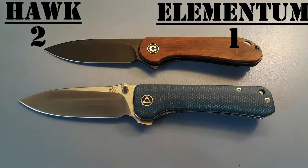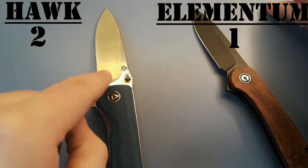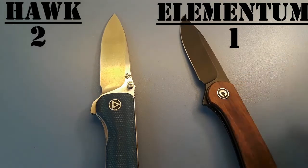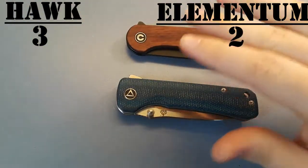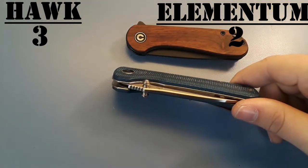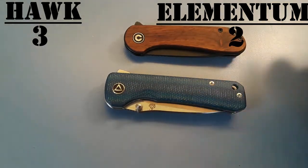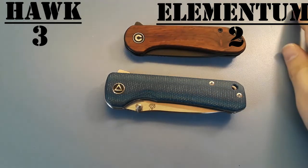Our next category is materials, where we take into consideration the materials used in the construction of the knives. We're going to give them a tie here. The Elementum comes in all kinds of colors of G10, wood handles, carbon fiber, and blade steels including S35VN, D2, and Damascus. The QSP Hawk comes in a bunch of colors of micarta — which I do prefer over G10 — and also wood handles, carbon fiber handles, some G10 versions, S35VN blades, 14C28N, and Damascus. So on materials, they tie 100%.